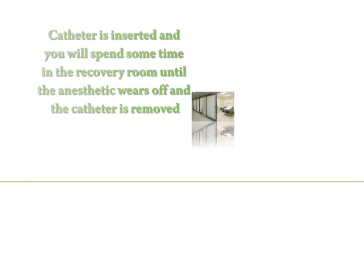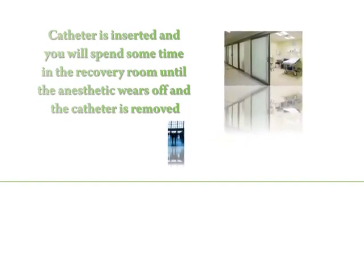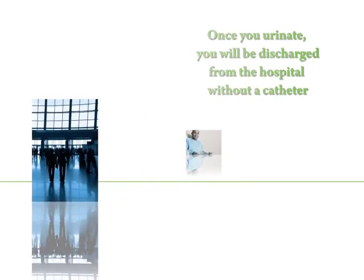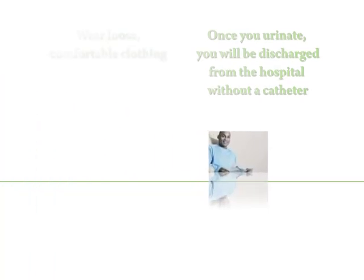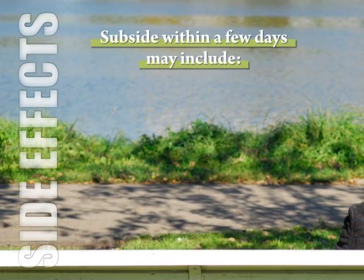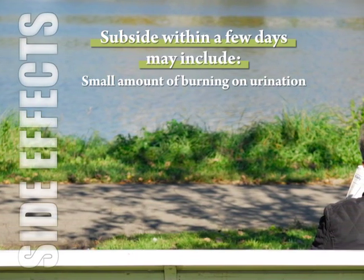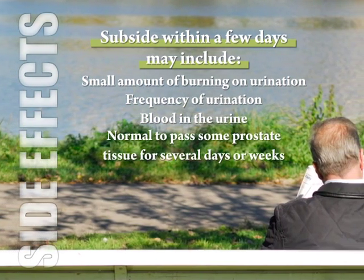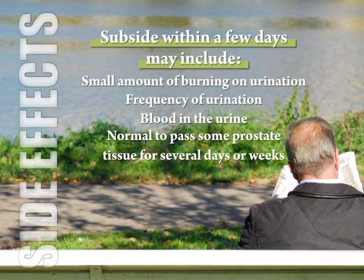Immediately following the procedure, a catheter is inserted, and you will spend some time in the recovery room until the anesthetic wears off and the catheter is removed. In most cases, once you urinate, you will be discharged from the hospital or the ambulatory treatment center without a catheter. Be sure to wear loose, comfortable clothing and make arrangements for a ride home. Side effects after the procedure may include a small amount of burning on urination, frequency of urination, blood in the urine, and it is completely normal to pass some prostate tissue for several days or weeks after the procedure.